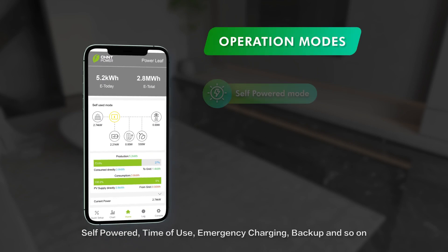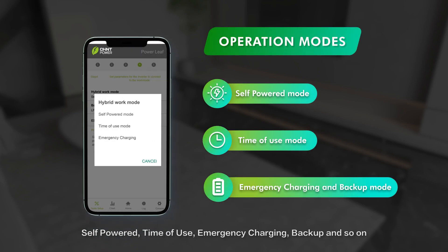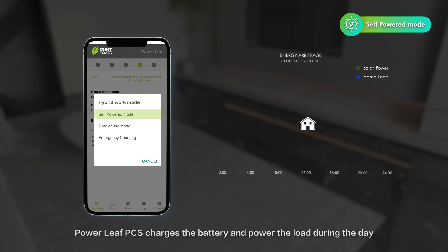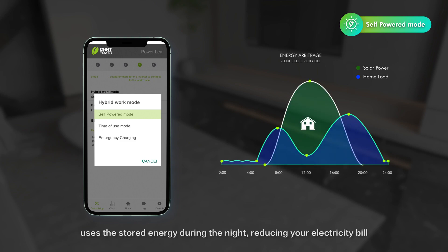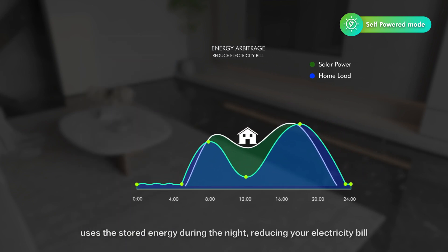Chint Powerleaf has modes such as self-powered, time of use, emergency charging, backup, and more. In self-powered mode, Powerleaf PCS charges the battery and powers the load during the day, uses the stored energy during the night, reducing your electricity bill.